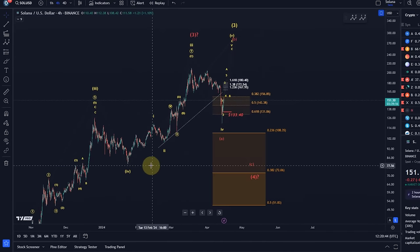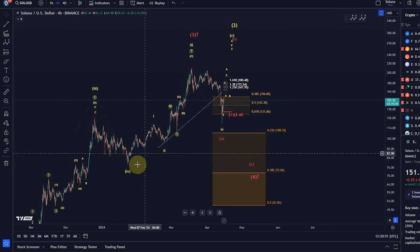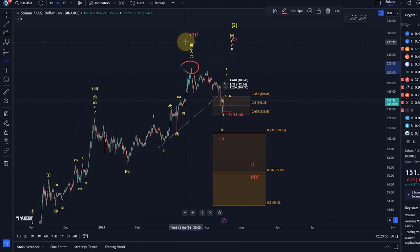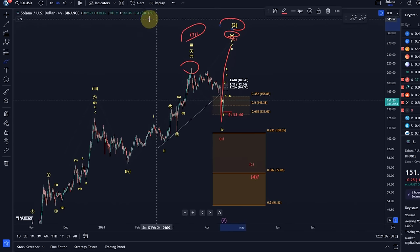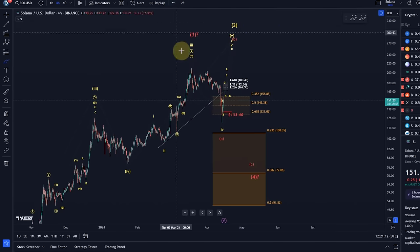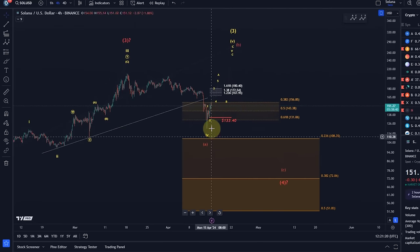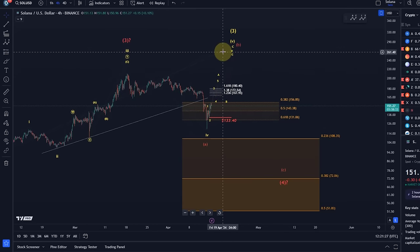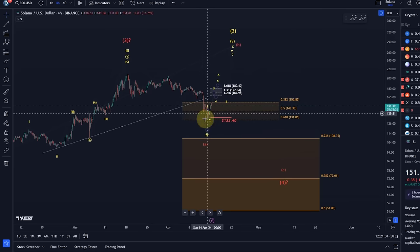The idea is that either way a larger degree fourth wave finished on the 23rd of January. The question is: did the fifth wave then finish there and complete a larger degree third wave, or is the fifth wave now unfolding and we get one more high to finish wave five of three? Risk has definitely increased. Probabilities for the yellow count have reduced, but even in the red scenario we have to expect a B-wave rally. I keep the yellow count alive for one more extension higher because we haven't seen a sustained break below 131 dollars.